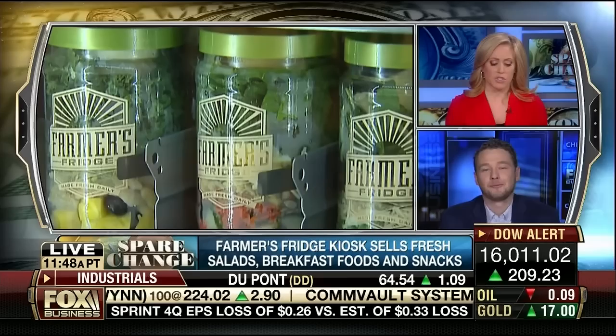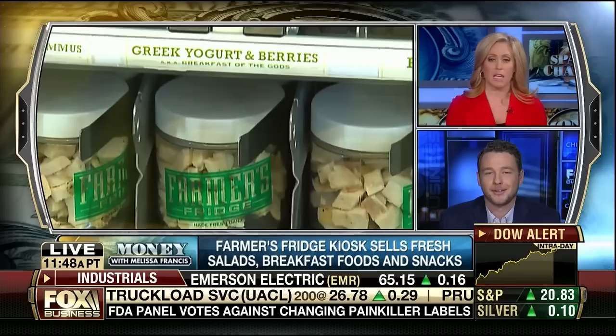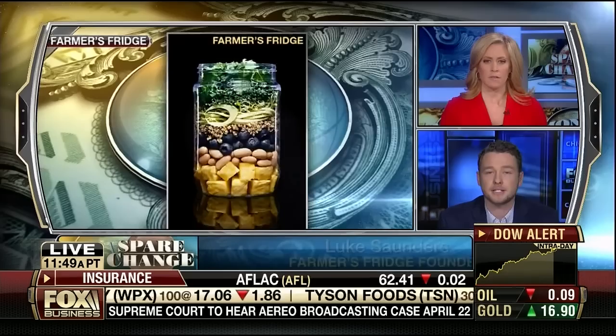The economics do make sense — we are able to make money with that machine. We recently had someone on the show putting vending machines out; he said it costs about five thousand dollars to get one up and running and they can make as little as thirty dollars a week, but his margin is really good. How does that compare? We're very different. The traditional vending machine model is to make a ninety-six percent profit on a candy bar that sells for a dollar.